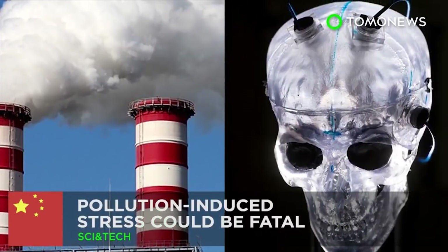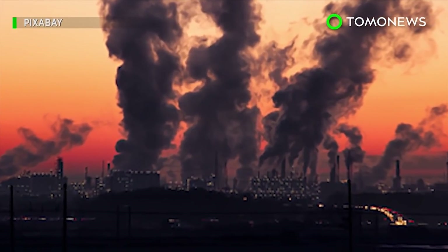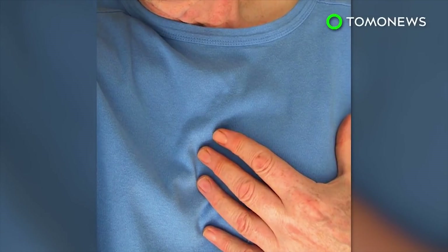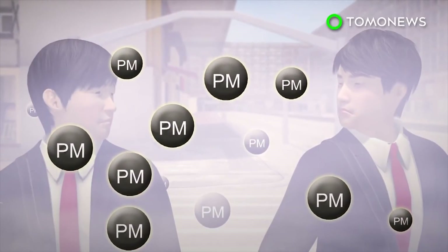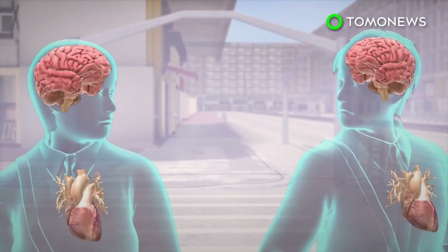Pollution can stress you out, too. New research from China may explain the connection between air pollution and heart disease, stroke, and an increased chance of death. A study from China's Fudan University says that long-term exposure to air pollution can boost stress levels, alter metabolism, and increase the risk of cardiovascular disease.